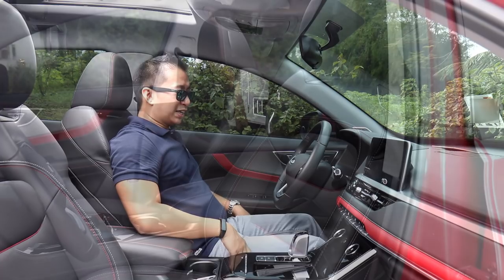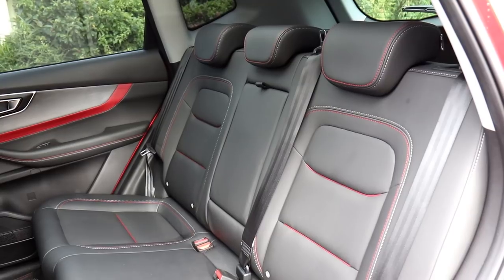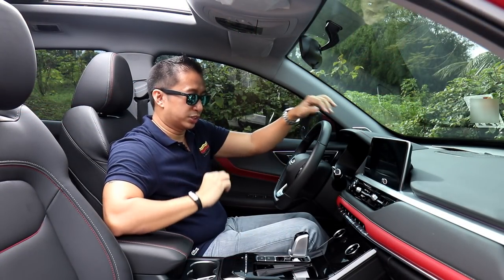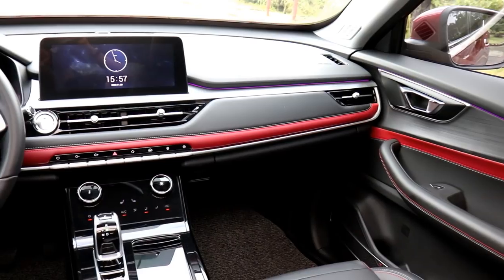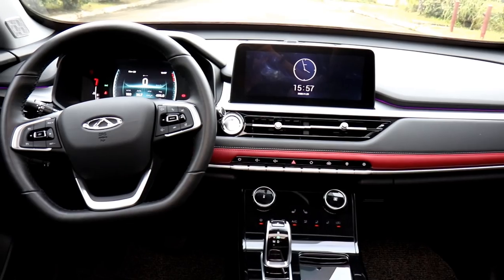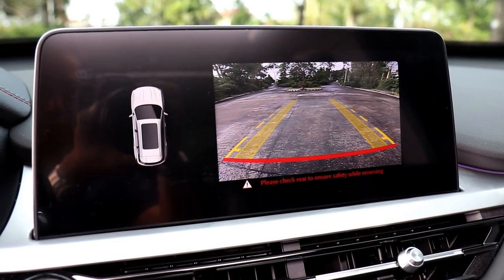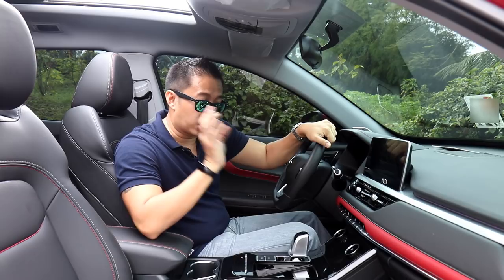The seats are also still good with nice support, bolstering on the sides, and wrapped in leather. I love that they've thrown in some red stitching and red piping in the center of the seat, contributing to the sporty flavor. The infotainment system, climate control system, switch gear, and the layout of the entire dashboard are pretty much the Tiggo 8 Luxe EX, except a lot more sporty. The infotainment system currently shows only a reverse camera here, but the final production units will have a 360-degree view camera.